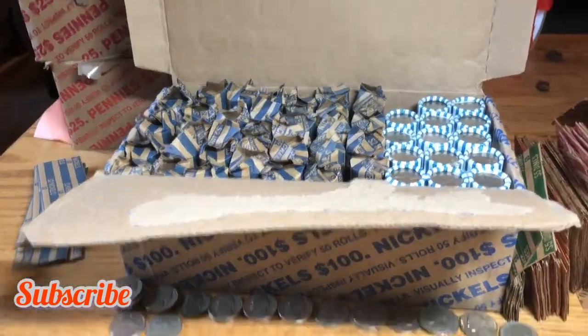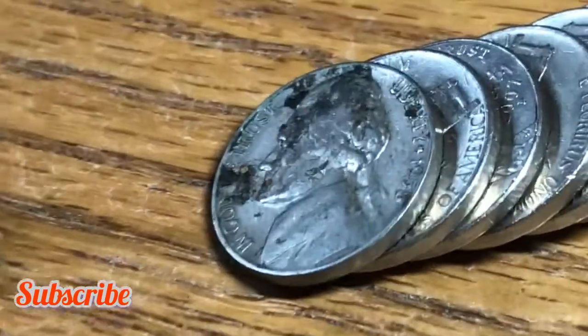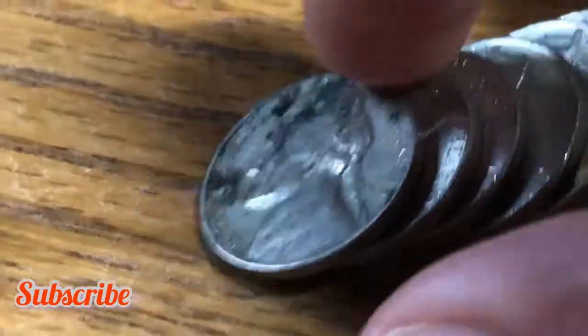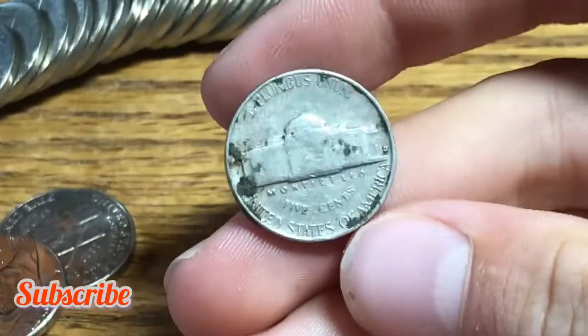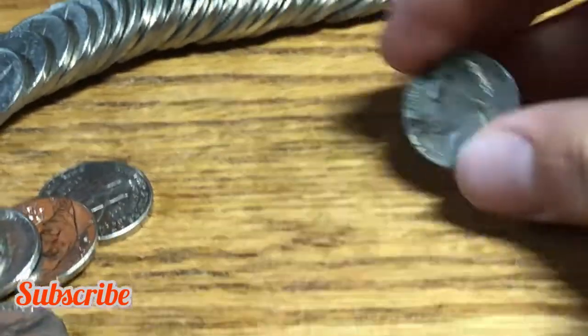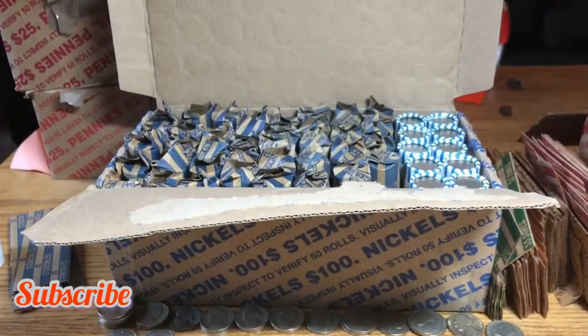Roll 36, we have a 1958 nickel — a 1958 Denver with some gunk on it, but we'll always take that.